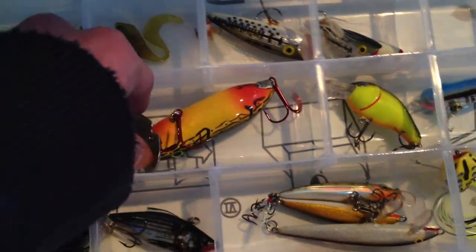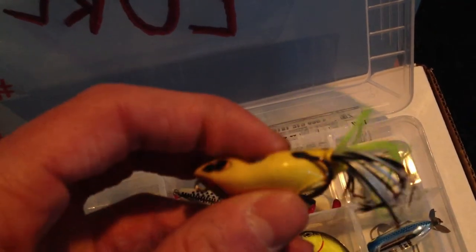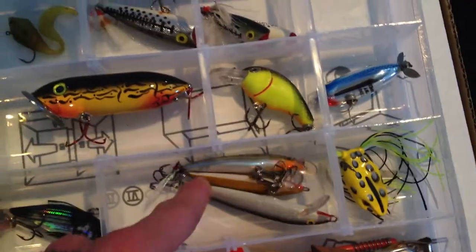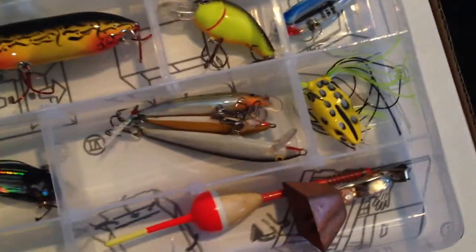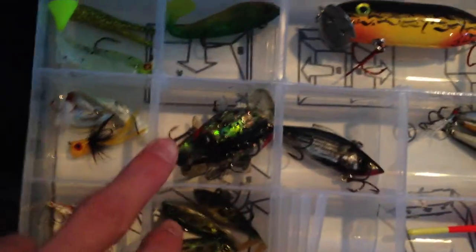Tiny Torpedo. My Spro Frog from Strike King — it's a KVD exclusive. I really like KVD, by the way. Just got some crankbaits — for whatever. Nothing much in here that I would use on the creek other than the Storm Wild Eye and this crankbait.